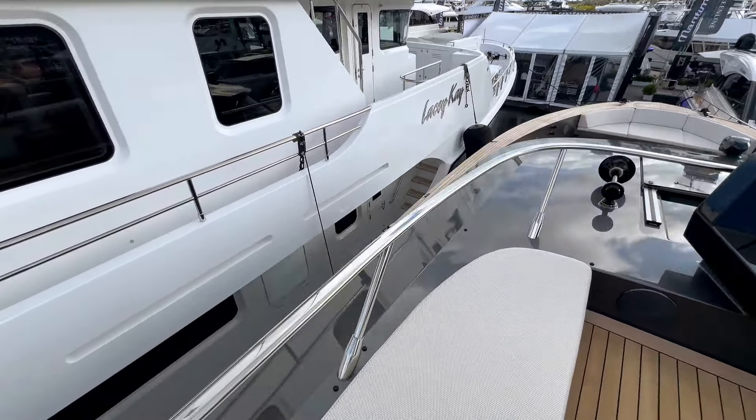The captain's station has all the setup needed — Garmin displays, throttles, joystick, and even thrusters up here. Nothing is obstructing the view, which is a pretty clean setup. As you go back down, there is a handle so you can make your way down safely back to normal level.